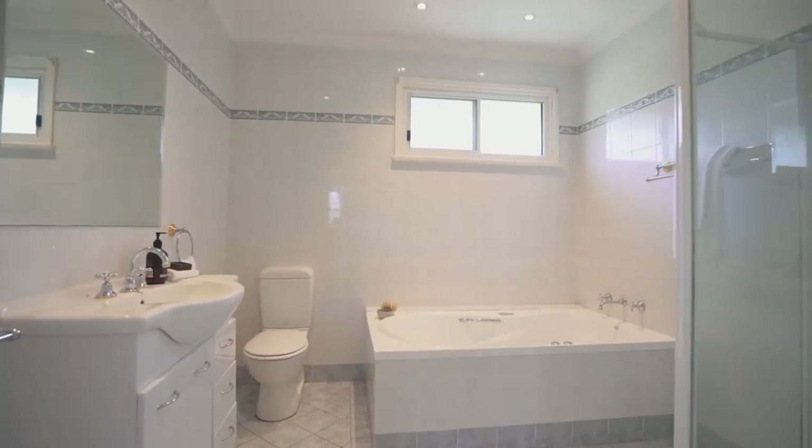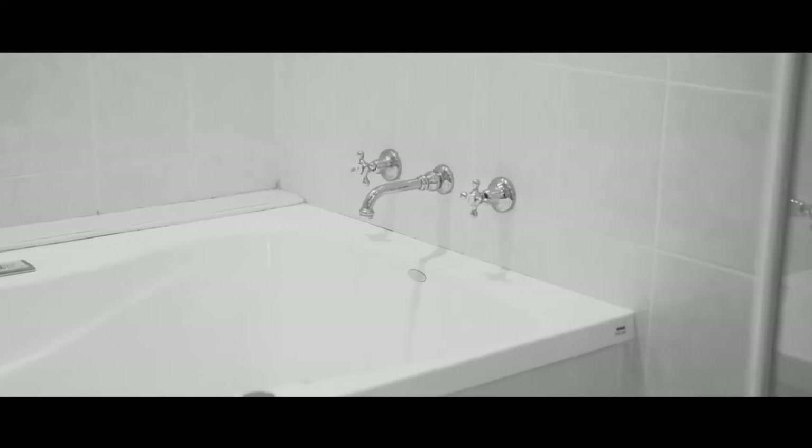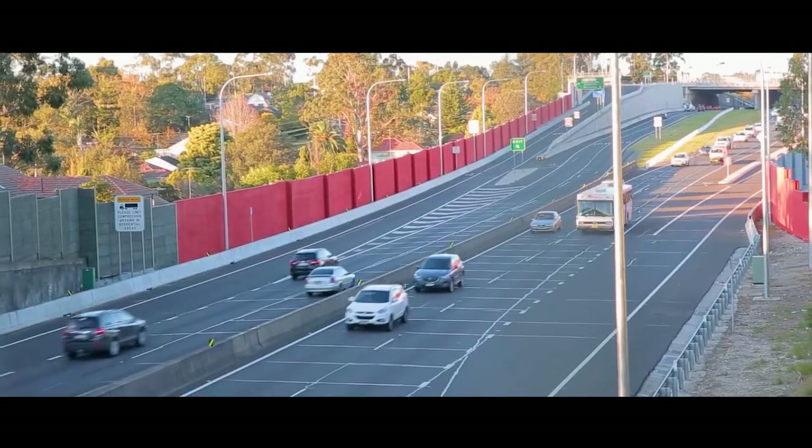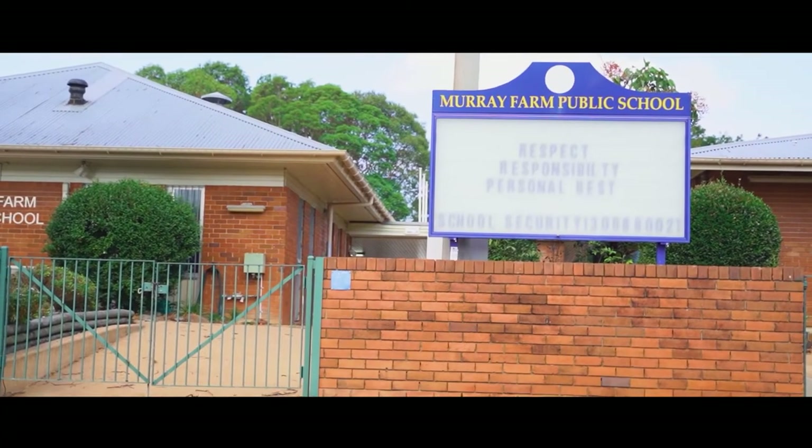If you are looking to save time and convenience in your next home, this home is located moments away from local shops, the M2 bus stop, sporting grounds, and of course, Murray Farm School catchment just a short walk away.